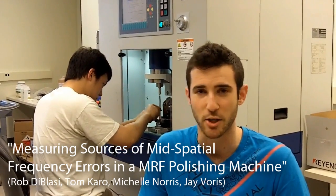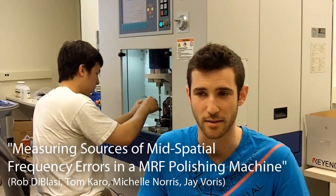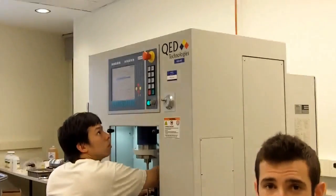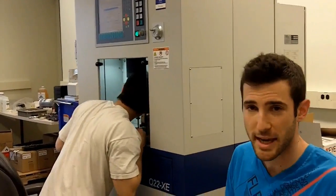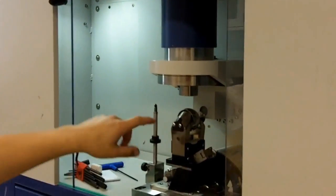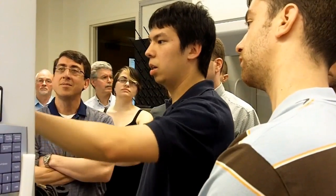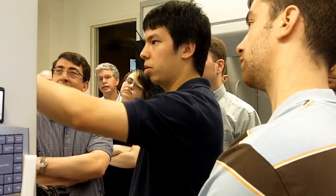We're working with a company called QED Technologies, and they make this machine called the MRF machine. What it does is polish lenses — it fixes the surface of a lens or any optic to very precise accuracy. I'm very pleased. I think the students have done a great job. The hardware looks very professional, the software looks very good, and so far it's meeting just about all the requirements.